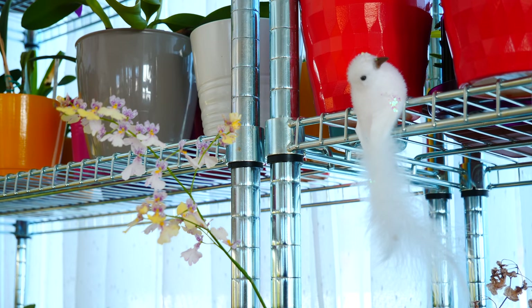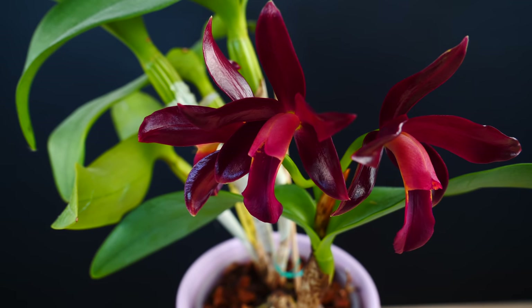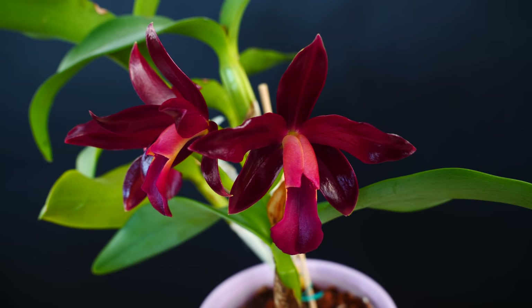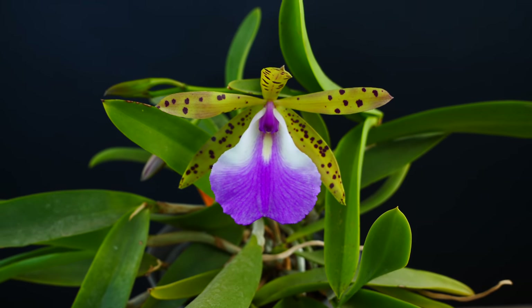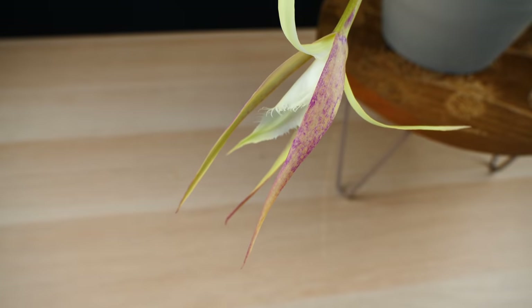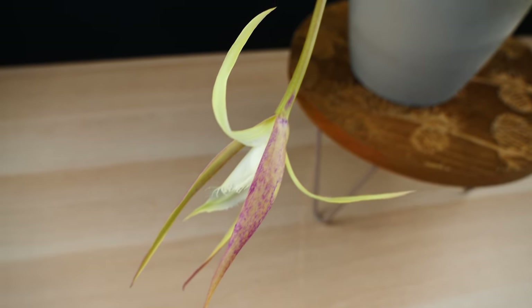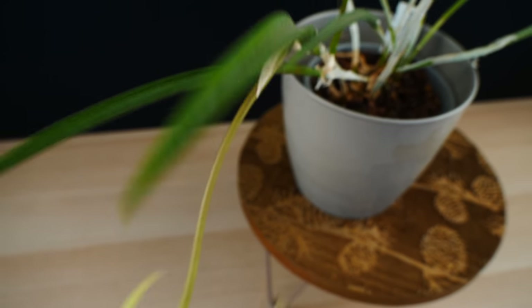Hey guys, it's Dani! Today we have a pretty chill video. As it just so happens, there are some orchids which are just opening up that I've wanted for a very very long time or that just look out of this world. I'm pretty much super excited to see these orchids finally opening up, so I'm going to take you on a little tour. I'll eventually stick to care tips in the bloom videos and leave the history for other types of videos such as this one.